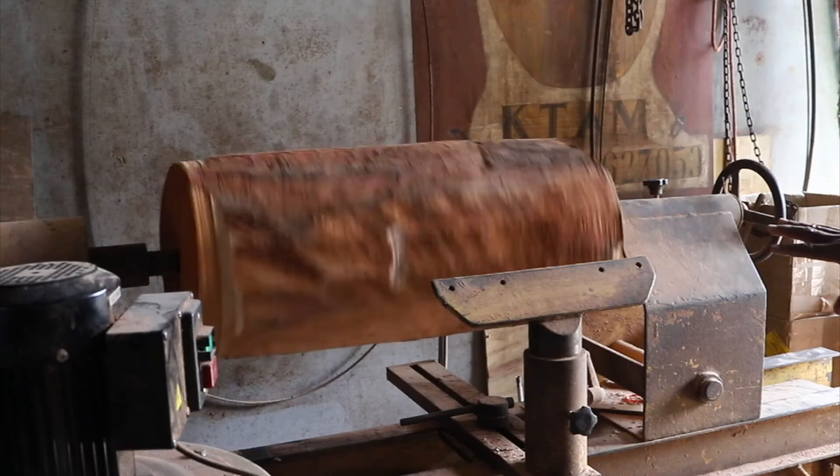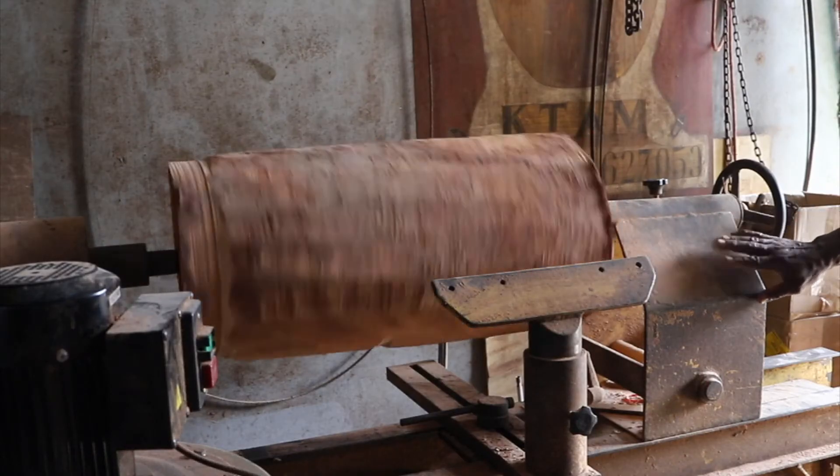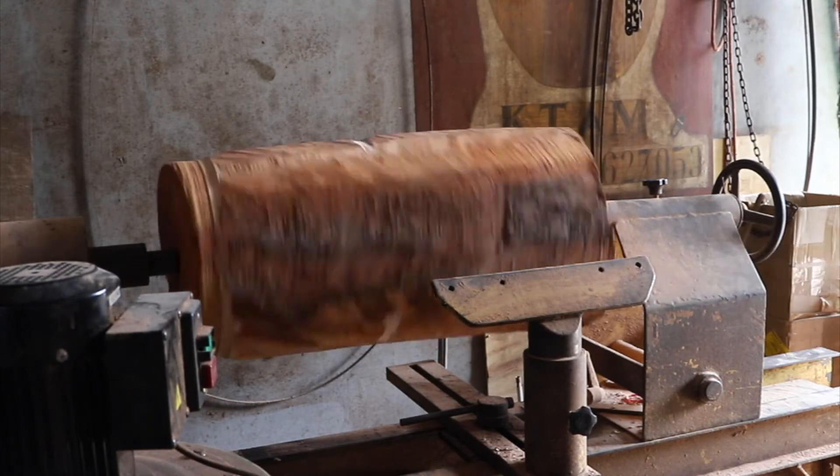Everyone will be able to make the tambours. Here we have a machine that we make in Guadeloupe. They are all made, but we take an example of this one.